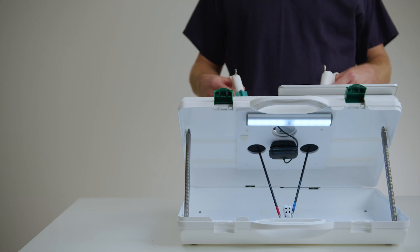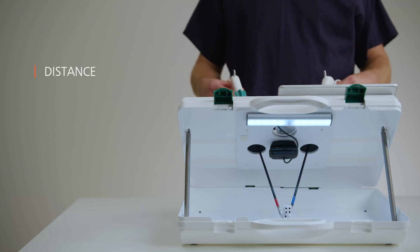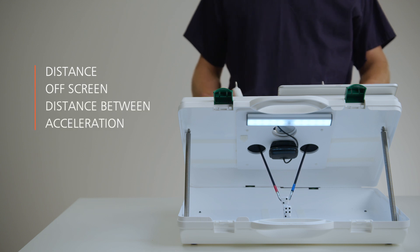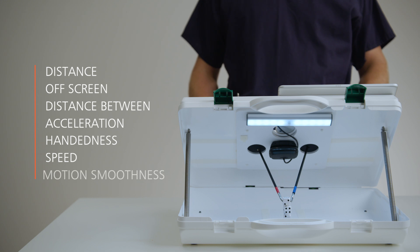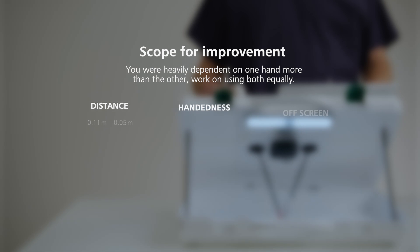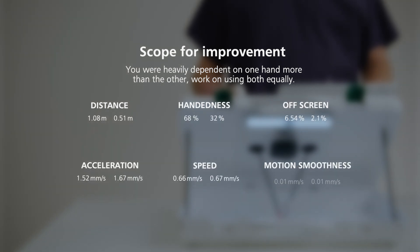Our unique software, Surge Track, records task attempts and measures performance metrics, including left-to-right handedness, instrument speed, and motion smoothness. It provides quantitative and qualitative performance feedback, highlighting areas for improvement.